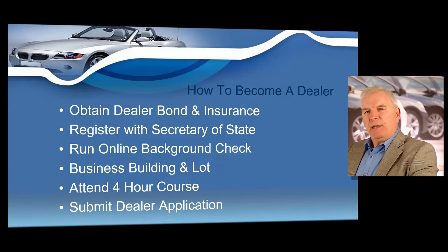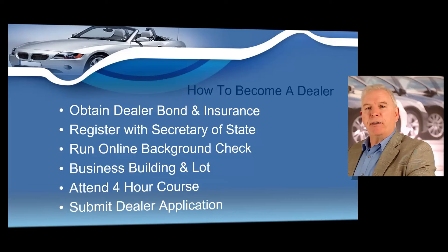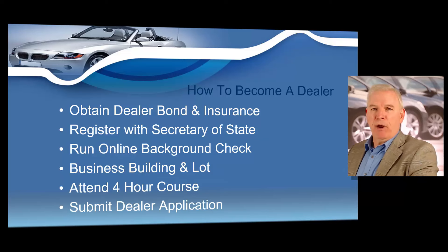If you want to obtain a Missouri dealer's license, all you need to do is get a dealer surety bond and insurance policy from an insurance agency. You're going to need to register your business with the Secretary of State, run a quick online background check on yourself, have a building and a lot, sit through a four-hour dealer training course, then submit a Missouri dealer license application to the Missouri Department of Revenue. I'm going to show you how to easily obtain your Missouri dealer's license right now.